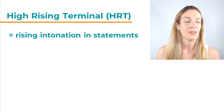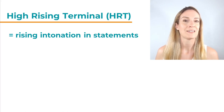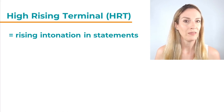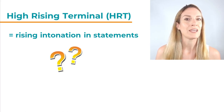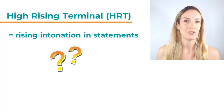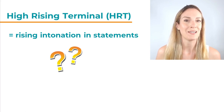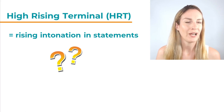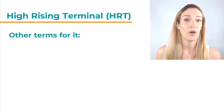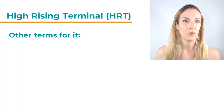Statements have a falling intonation in English, usually. So High Rising Terminal means that the speaker uses a rising intonation in statements, with a certain effect — because suddenly those statements might sound a little bit uncertain and more like questions. Yes-no questions do have a rising intonation in English. So if you use that intonation pattern in statements, the statement might suddenly sound more like a question. There are many terms to describe this rising intonation in statements. High Rising Terminal is only one of them.